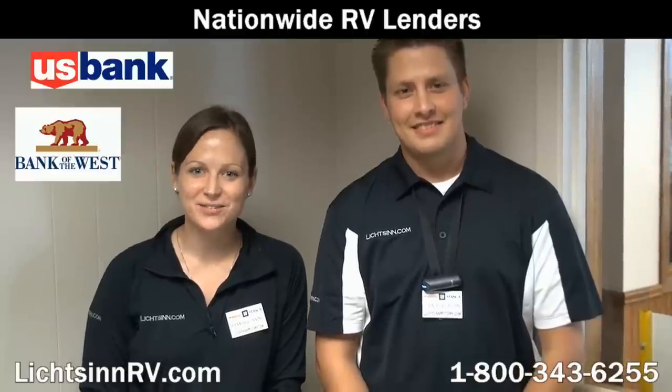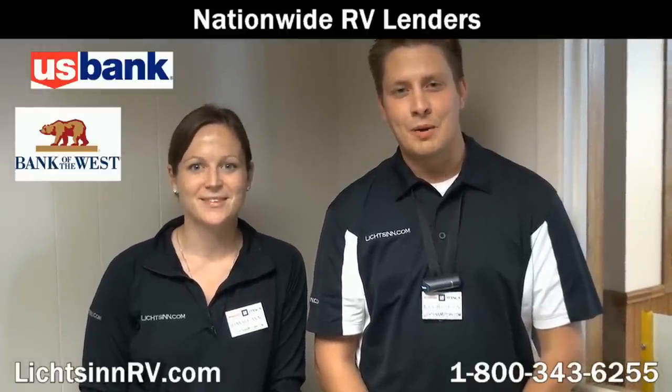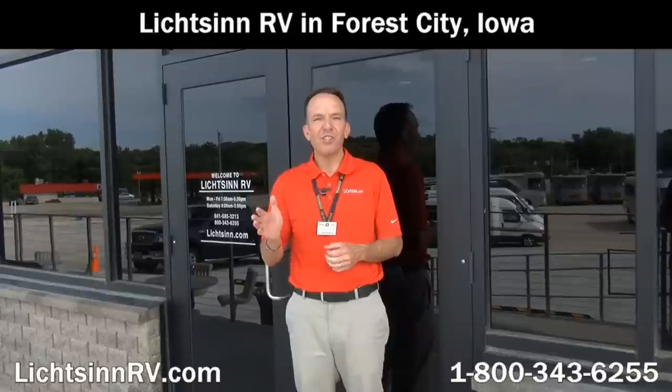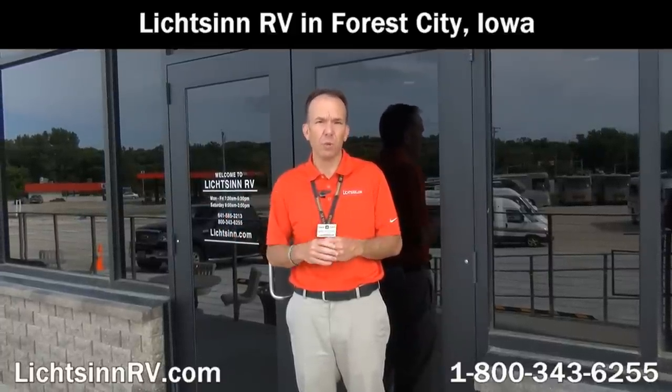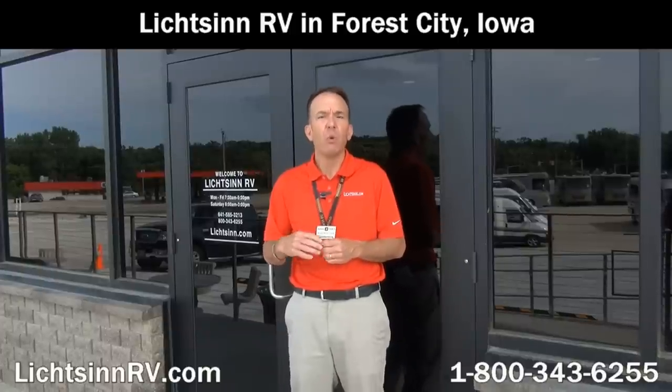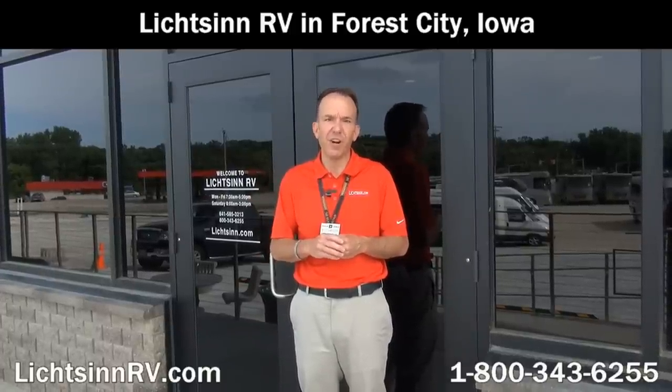We work with several different lenders to get you the most competitive rates and terms. We also offer bi-weekly payments, which can save you thousands over the course of your loan. Purchase and service your Winnebago or Itasca from Litson Motors, the nation's closest dealer to the Winnebago, Itasca, and Winnebago Touring Coach Division of Winnebago Industries. We look forward to providing you the best-of-class service that our guests throughout the country have come to expect from Litson RV.